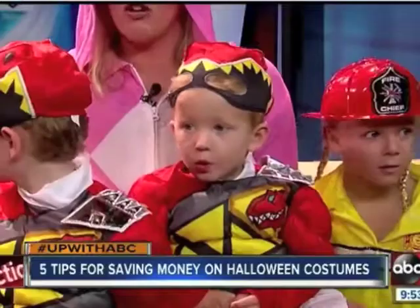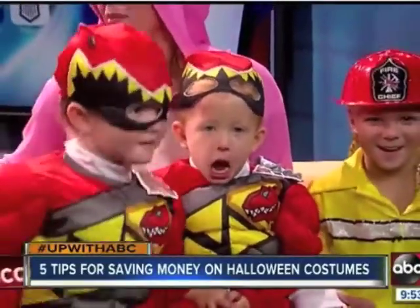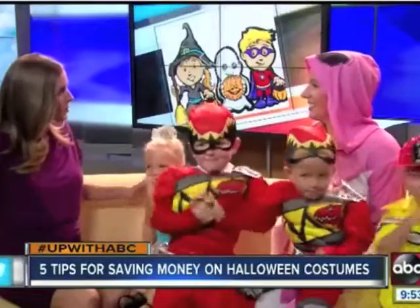Look at this — they're all basically at pennies on the dollar, and they're used, but that's fine. And I love maybe asking friends if they have costumes that you can borrow or buy from years past on social media. That works?